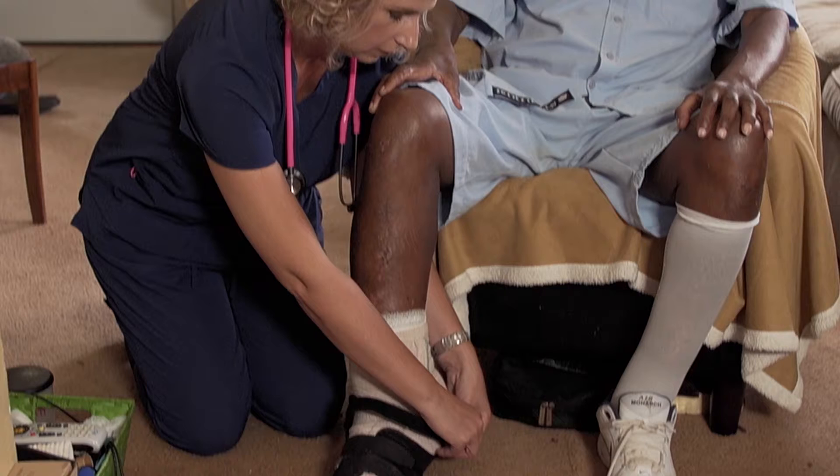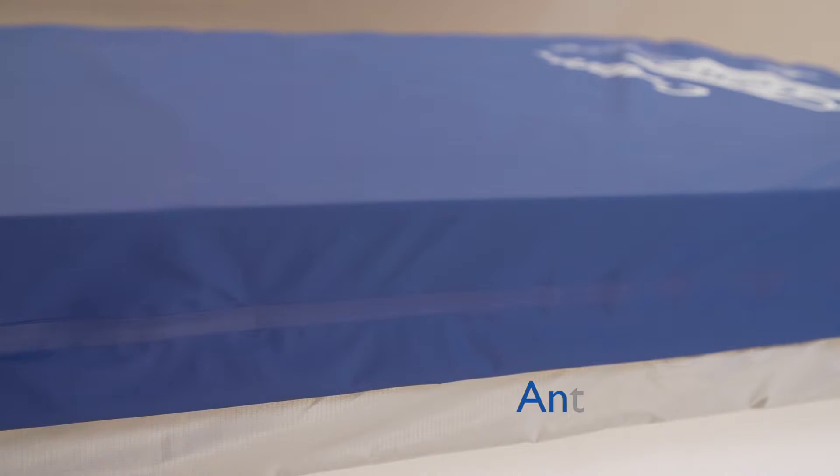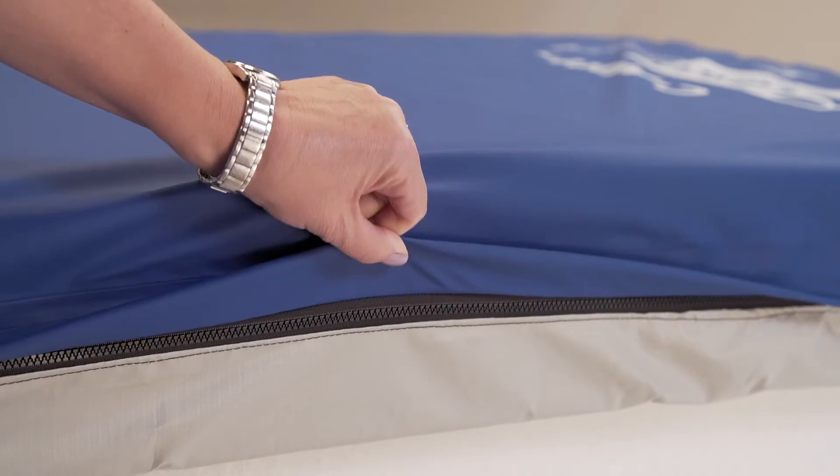He had recurrent infections. This fabric on this particular Prevention Plus mattress is antimicrobial, so if any drainage or anything would happen to get on the mattress, it's going to kill the bacteria immediately, so it helps prevent more infections in the future.